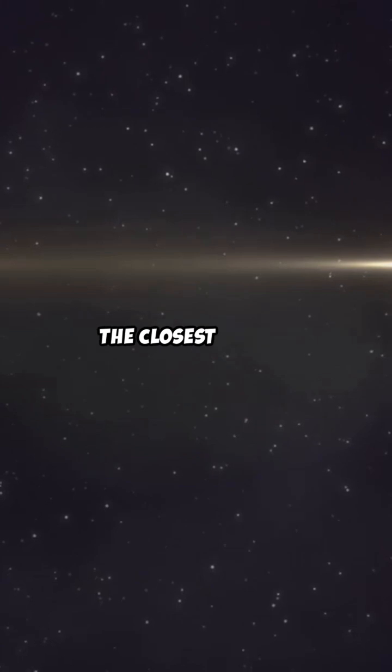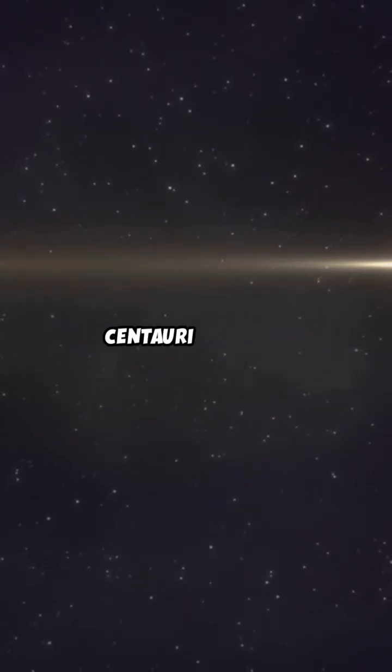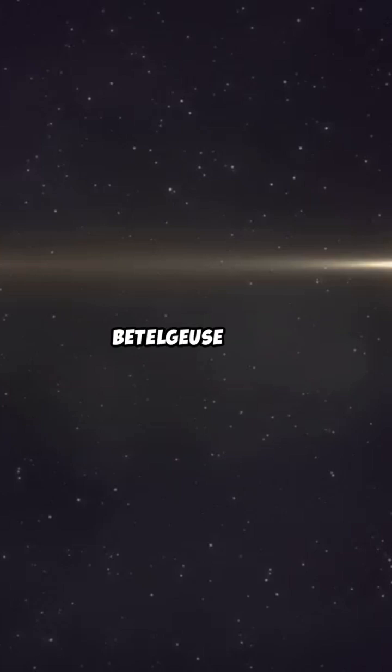Fourth question: what is the name of the closest star to Earth after the sun? A. Proxima Centauri. B. Alpha Centauri. C. Betelgeuse. It's Proxima Centauri.